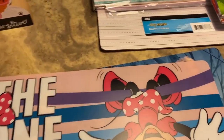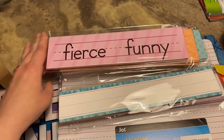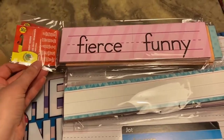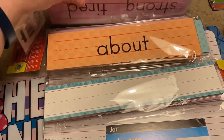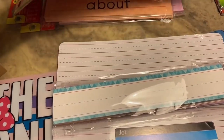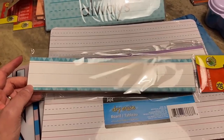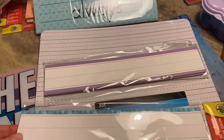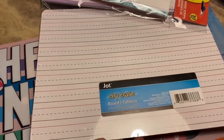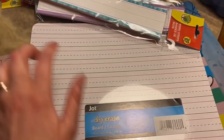James is working on his sight words and they had a lot of these at Dollar Tree. I thought those would be good for him to work on his sight words, and if I want to add a sight word I can write them on there myself. And I think I have one of these somewhere, but it's always good to have an extra one — it's a dry erase board so he can practice his letters or writing different things.